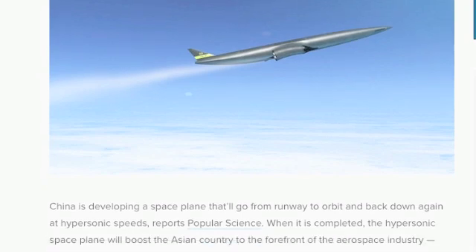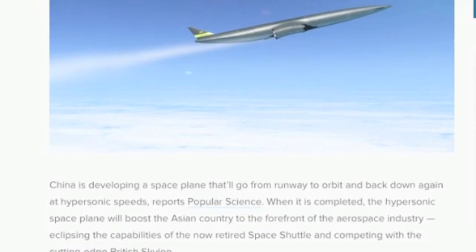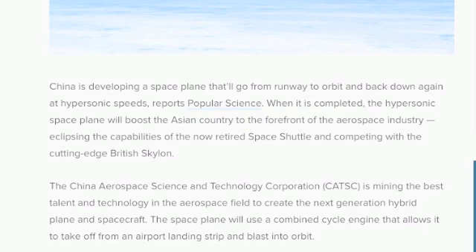The space plane will eclipse the capabilities of the now-retired space shuttle and compete with the cutting-edge British Skylon. The China Aerospace Science and Technology Corporation, CASTC, is mining the best talent and technology in the aerospace field to create the next-generation hybrid plane and spacecraft.